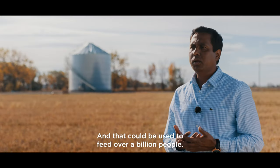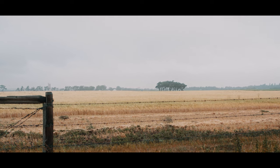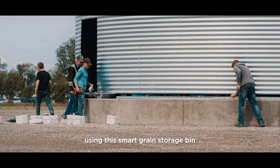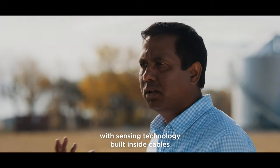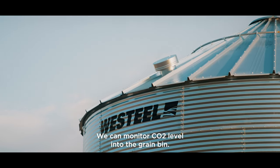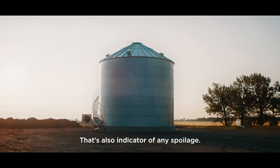That lost crop could be used to feed over a billion people. This is the best way to store crops — using this smart grain storage bin with sensing technology built inside cables to monitor grain moisture and temperature. We can also monitor CO2 levels inside the grain bin, which is an indicator of any spoilage.